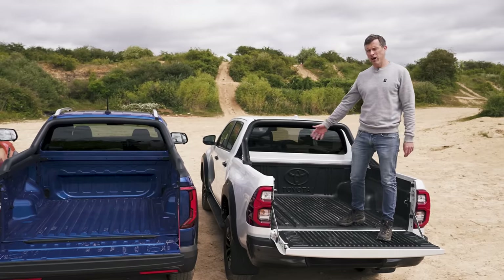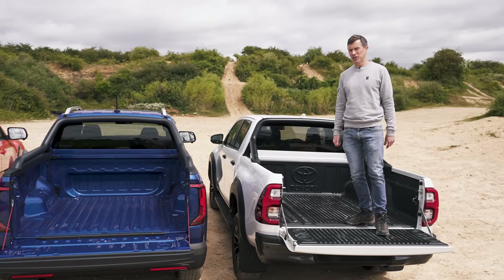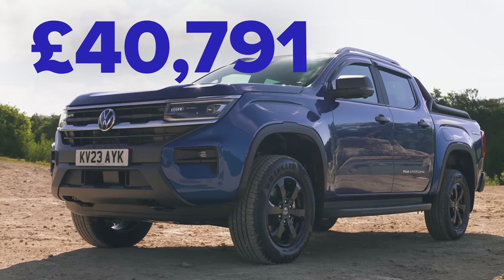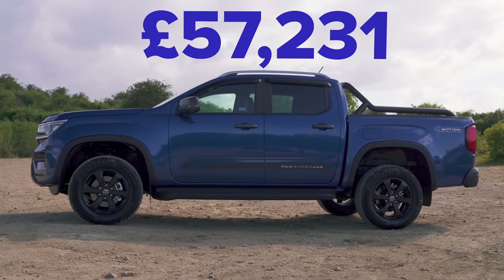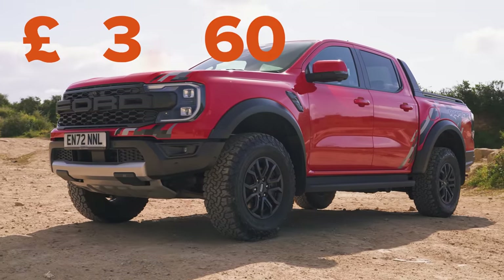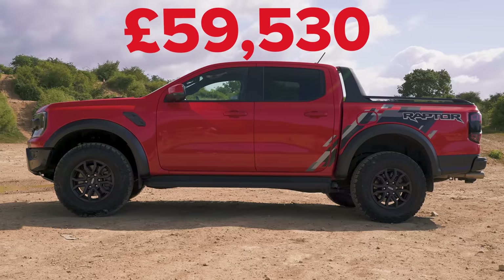Now let's compare prices. The Toyota Hilux starts from £32,000, with this GR version at £50,000. The Volkswagen Amarok starts from £40,000 with this Panamericana at £57,000. And the Ford Ranger starts from £33,000, with this Ranger Raptor at £60,000.